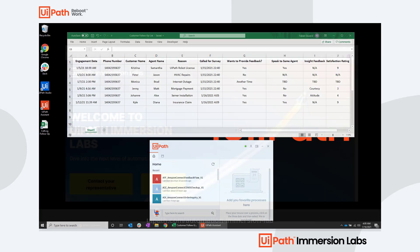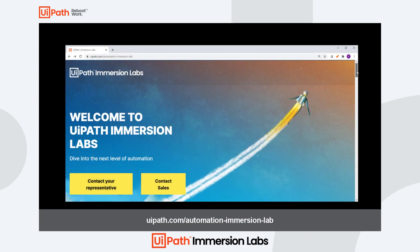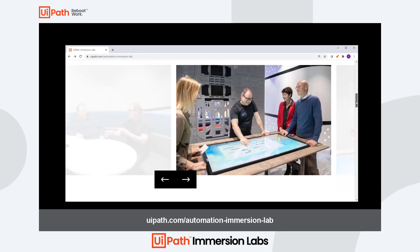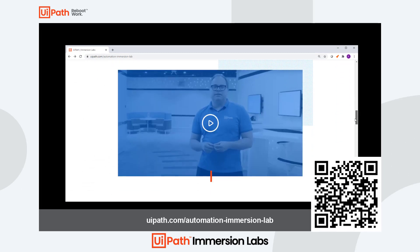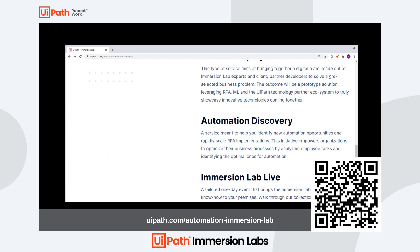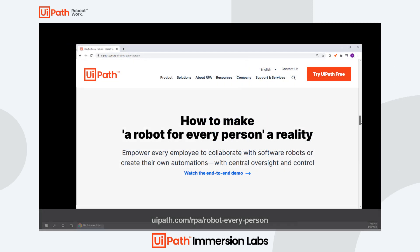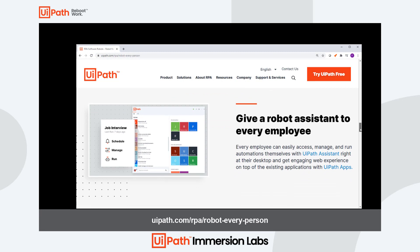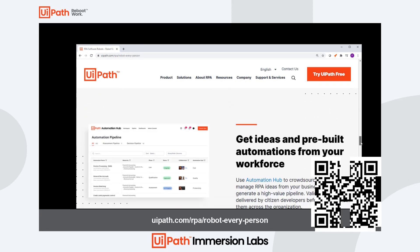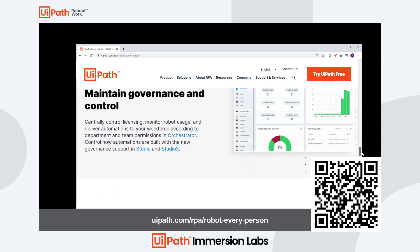Thanks for watching. If you'd like a first-hand immersive experience and live demonstration of automations like this one, please check out UiPath.com/AutomationImmersionLab, or you can use this handy QR code. To learn more about a robot for every person, check out our detailed web page at UiPath.com/RPA/RobotEveryPerson, or use this QR code.